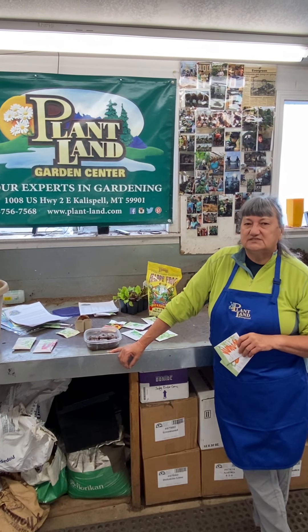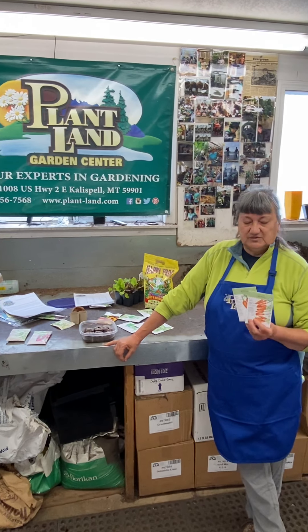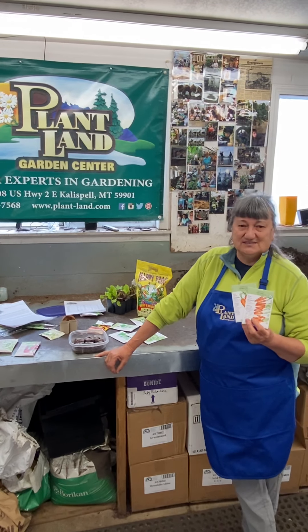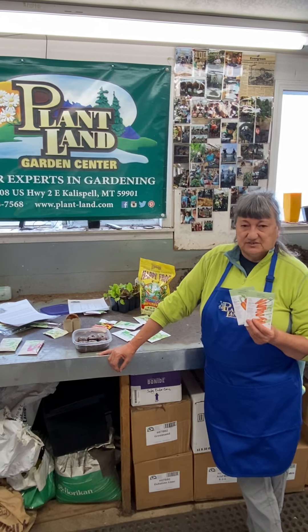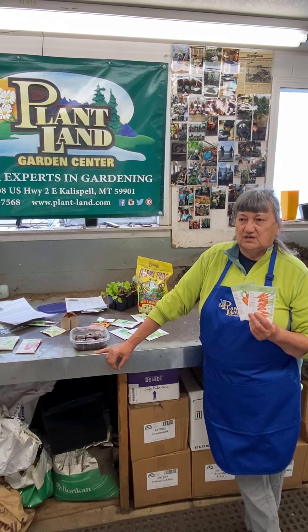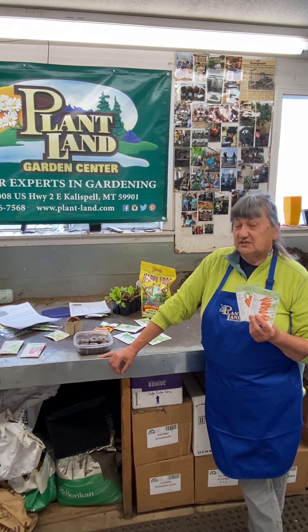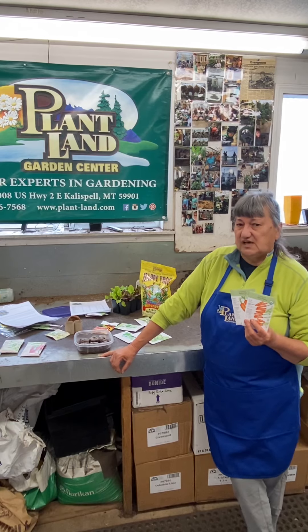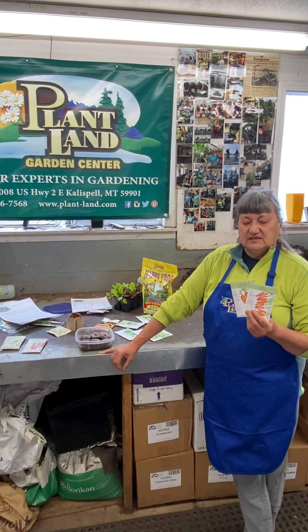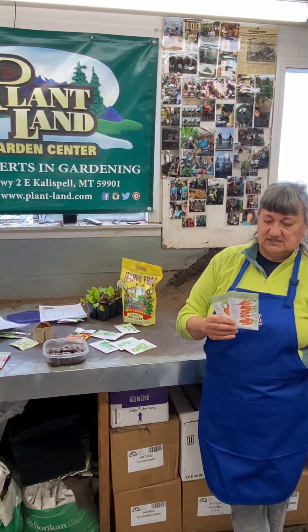This is Paula from Plantland with another of our series of classes on individual vegetables, and today I'm going to talk about carrots. Carrots are one of those things that are very, very easy to grow. We're very fast approaching the time when our soil temperatures are warm enough to start planting carrot seeds — probably within a couple weeks in large parts of the valley. Carrots really like our Montana cool weather.